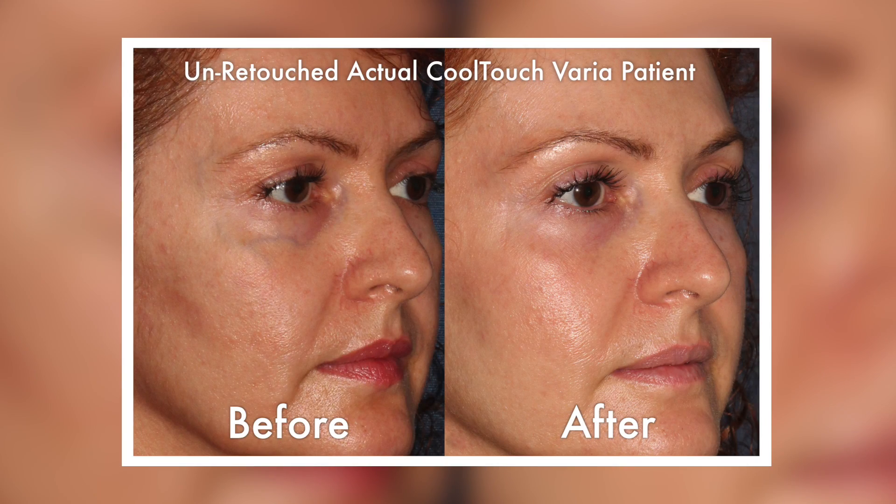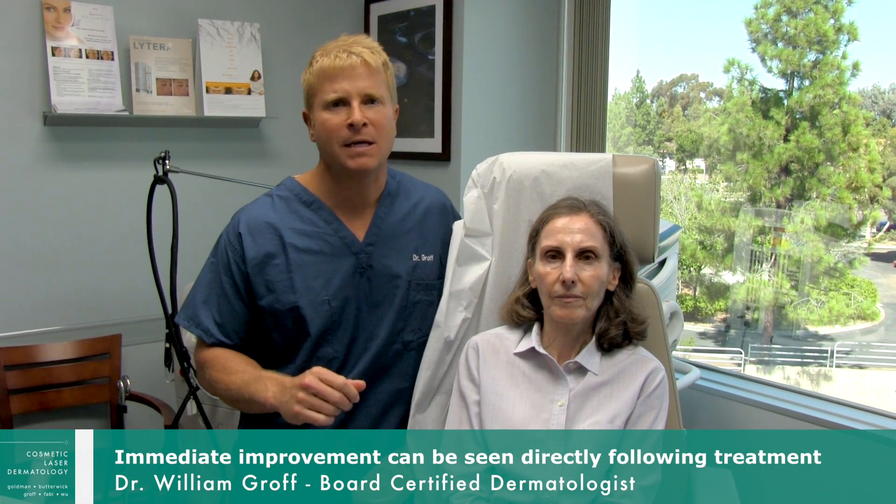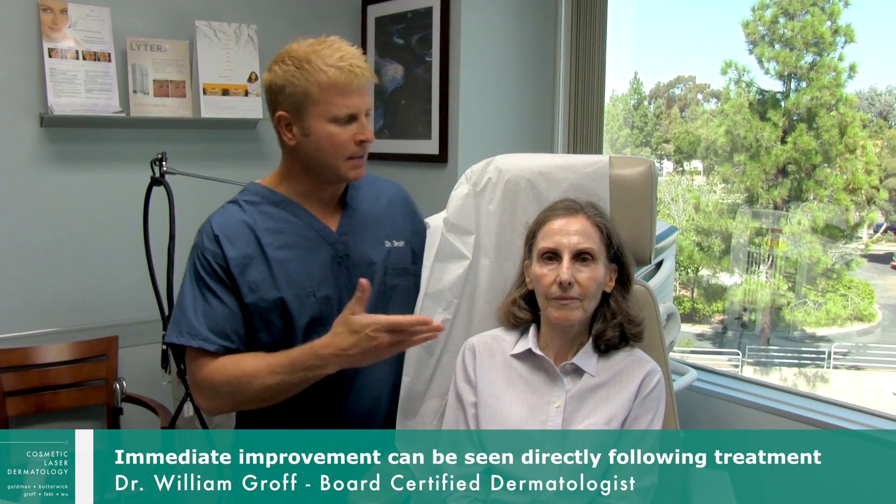Hey everyone, it's Dr. Groff from San Diego and I'm here with my patient Tiffany. Today what we'd like to demonstrate is the treatment of temple veins, which are typically fairly large and blue in color. We see them in patients usually when they start to get into their 40s — the veins get a little bit larger as time goes on, they tend to dilate and become more noticeable, and it's very hard to cover with makeup.